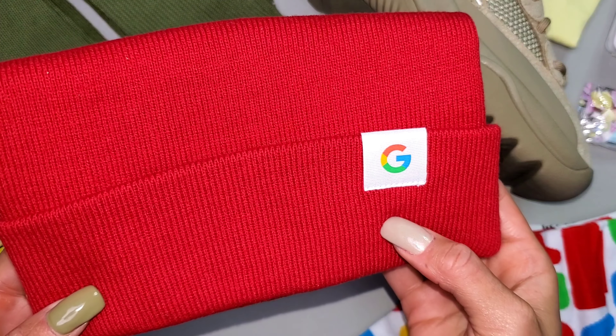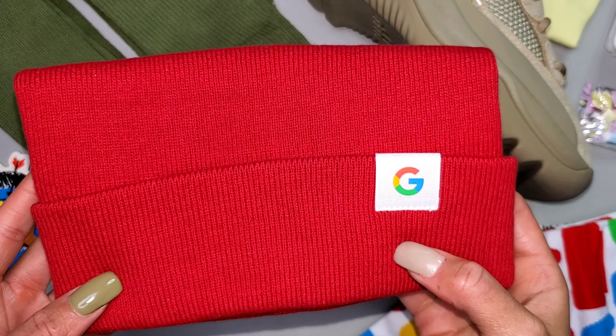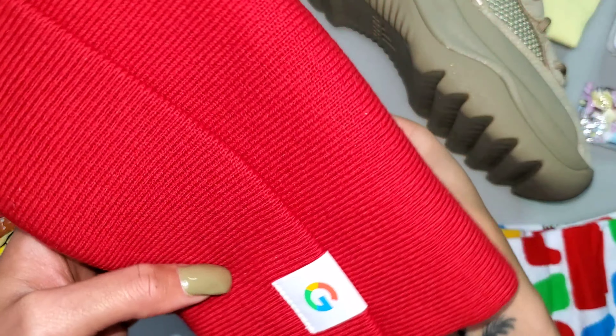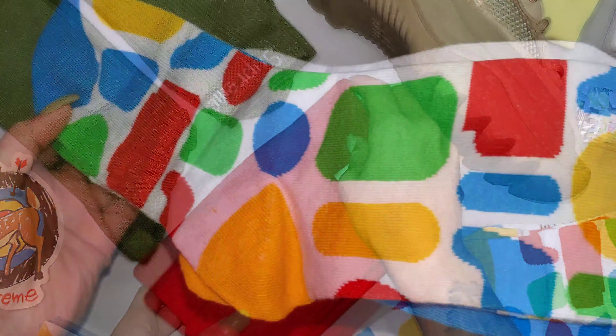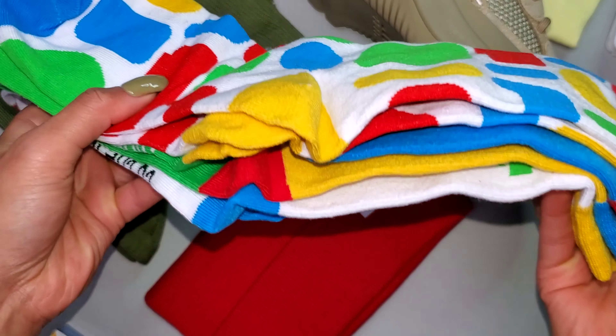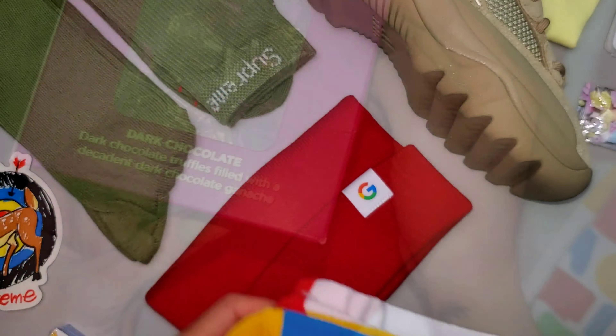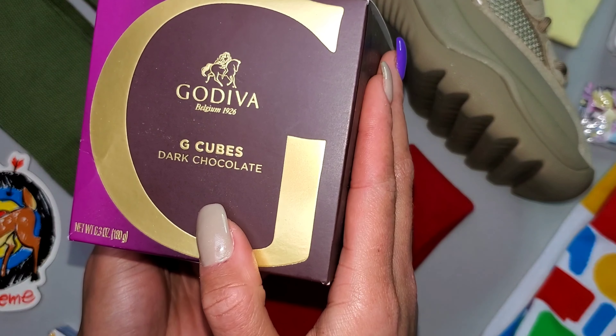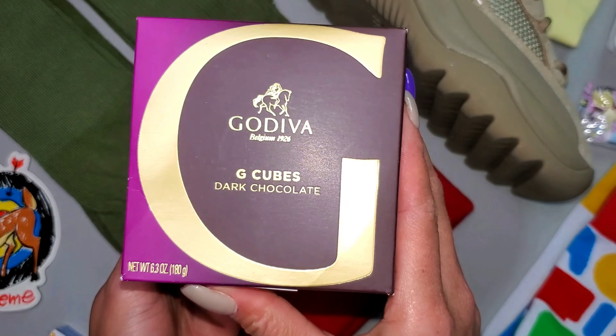As part of the Google package, they sent over this beanie — awesome material. I love the fit of it. It is tighter fitting to your head, so I love the beanie. I also got more socks in a three pack, super colorful, all of the primary colors plus green added in, and some dark chocolate Godiva truffles. Can't go wrong there.